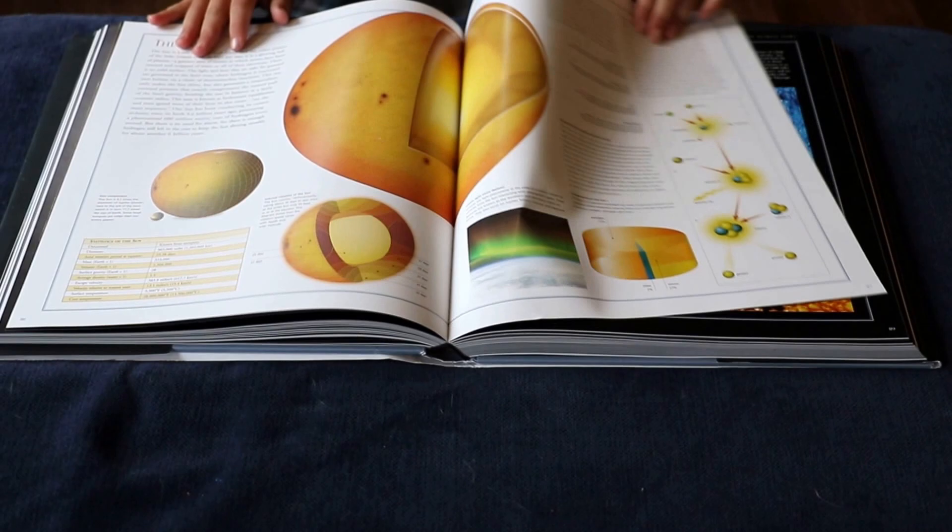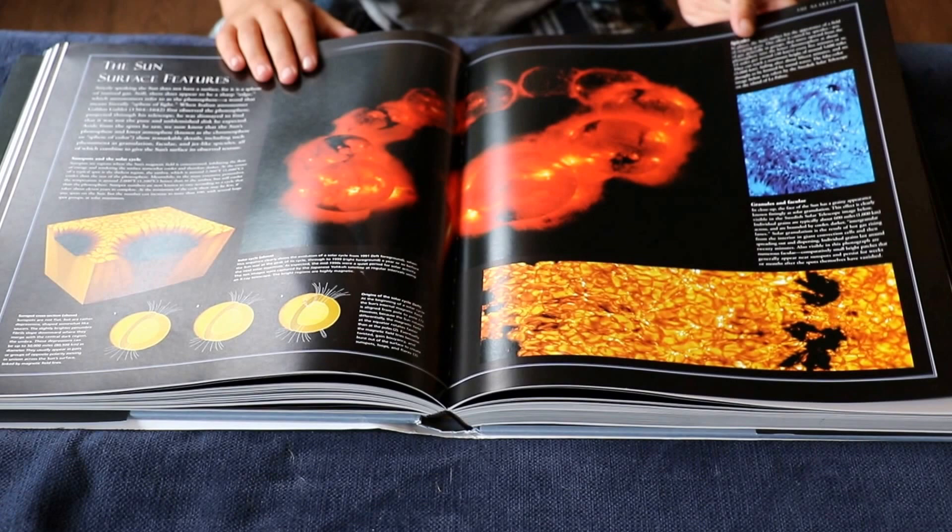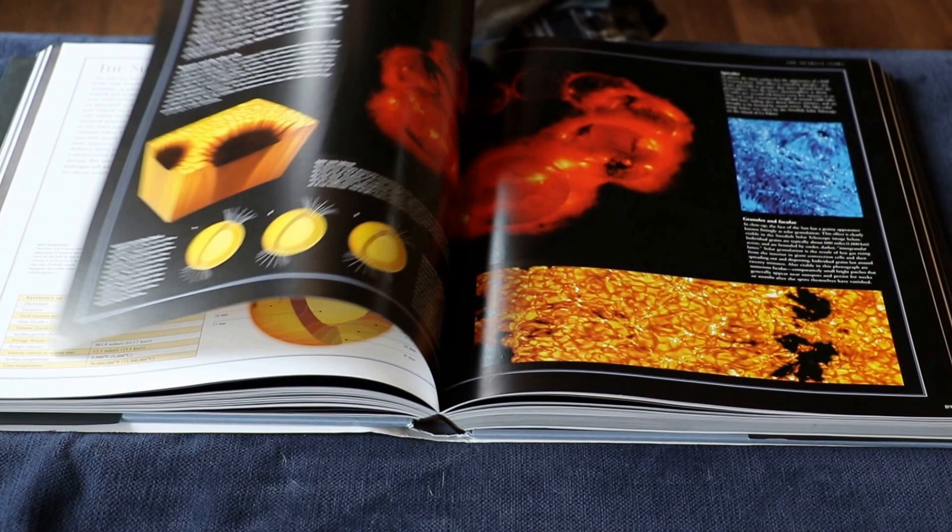Venus and Mars lost their atmosphere. The blue stars are the hottest ones, and we're one of the coolest stars, even at 27 million degrees.